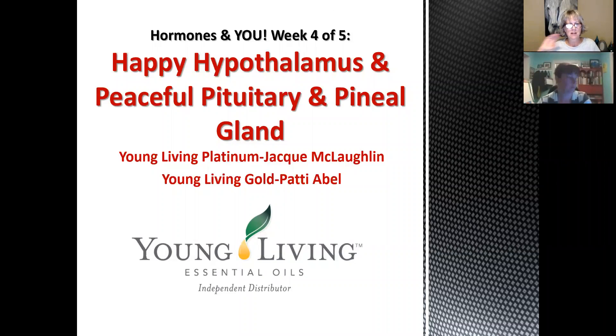Good evening and welcome. This is week four of five on hormones and you. Tonight, I'm Jackie McLaughlin, Young Living Platinum, and with me is Patty Abel, Young Living Gold. Tonight we're going to go through a very detailed presentation on the hypothalamus, the pituitary, and pineal glands. There are a lot of slides in this presentation and we are not going to go into all the detail on every slide, but we will go quickly, and if anyone has an interest in the details, we will post a recording and you can go back and pause it and read the slides in detail.